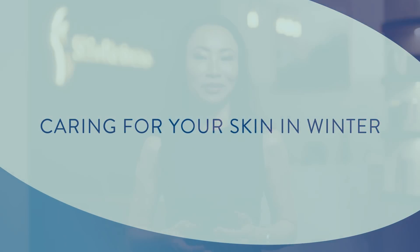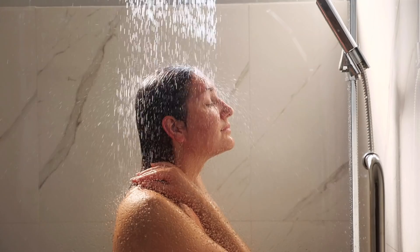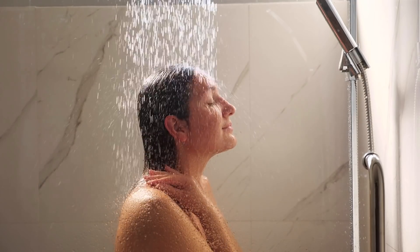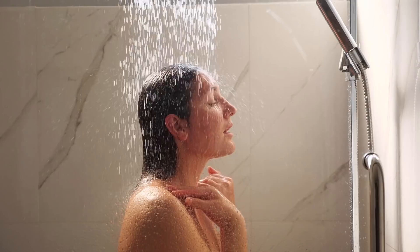Cleansing and hydration become even more essential during winter. These all-important daily skincare habits can be our best defence against seasonal dryness. As an added bonus, cleansing and moisturising each day can help to improve our skin's general health and appearance.